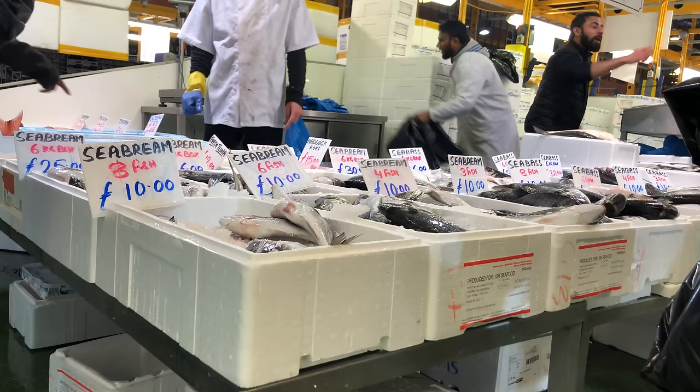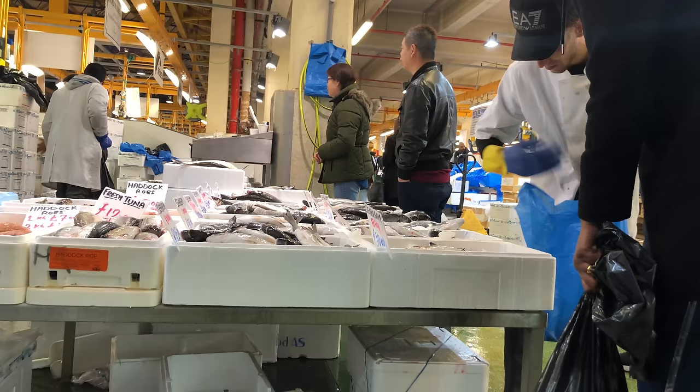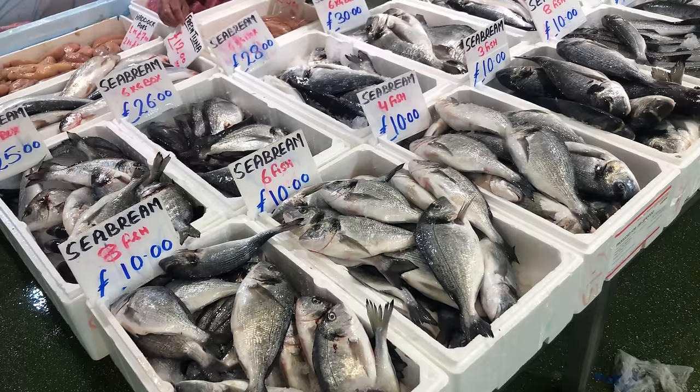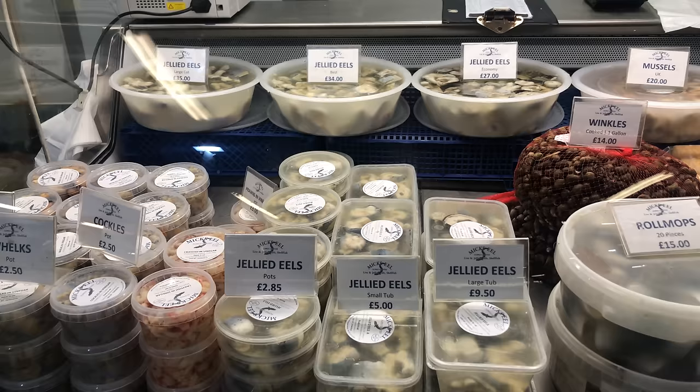Since 1400, Billingsgate market sold all sorts until Parliament gave them the right to concentrate solely on fish except eels, which were reserved for sale from the fishermen who fed Londoners during the Great Fire in 1666. Eventually the eel ban was lifted, and Billingsgate moved away from the city.